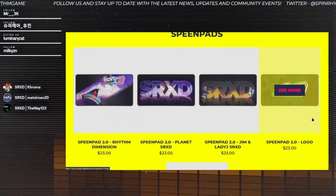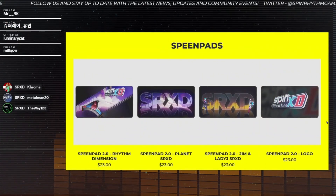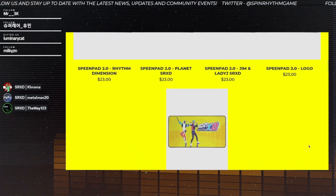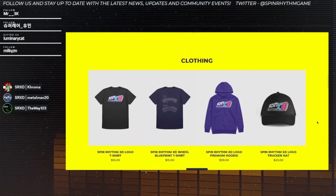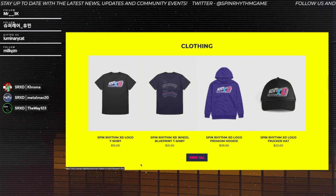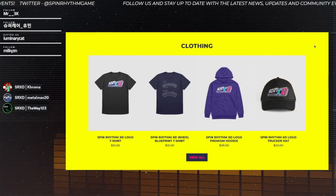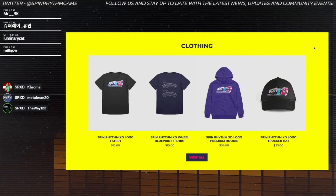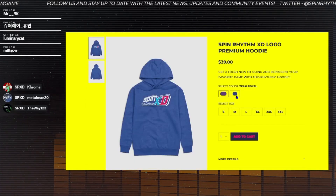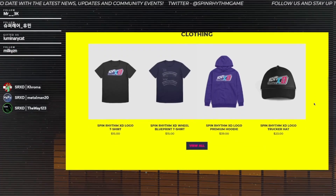Look at the products we have here. We're bringing back the spin pads with five variations. We got some clothing - a t-shirt, the wheel blueprint t-shirt, line art by Animatic. And of course we got a premium hoodie available in two colors, purple and blue, and a hat.